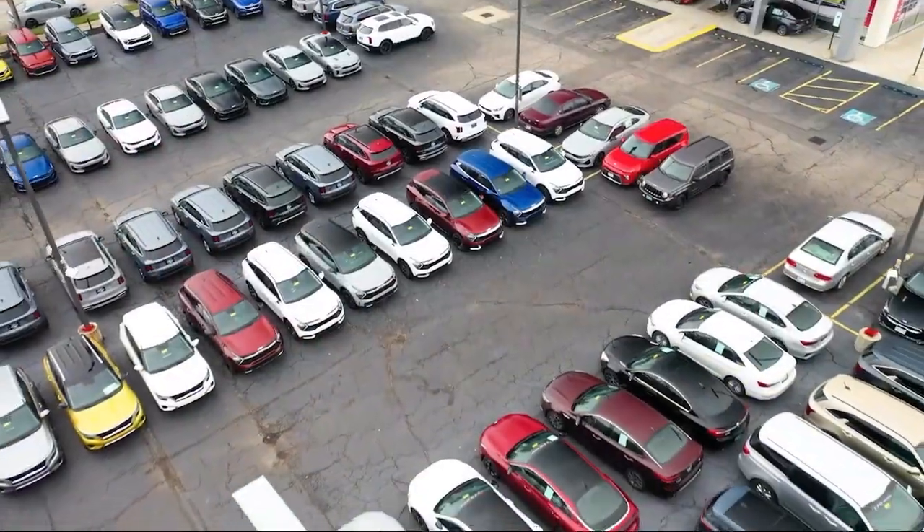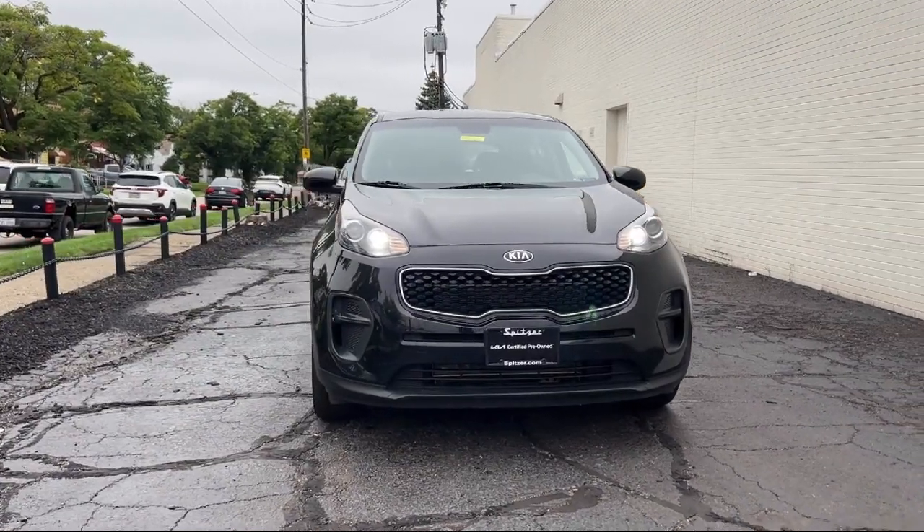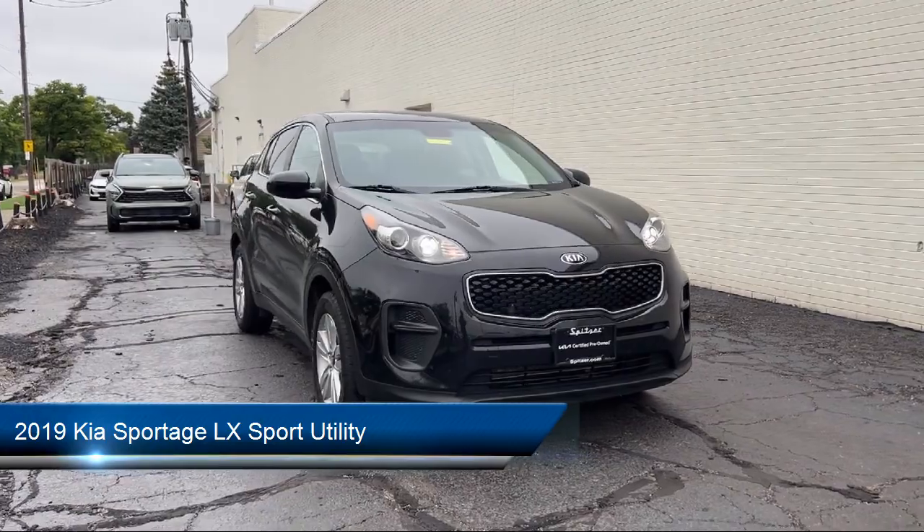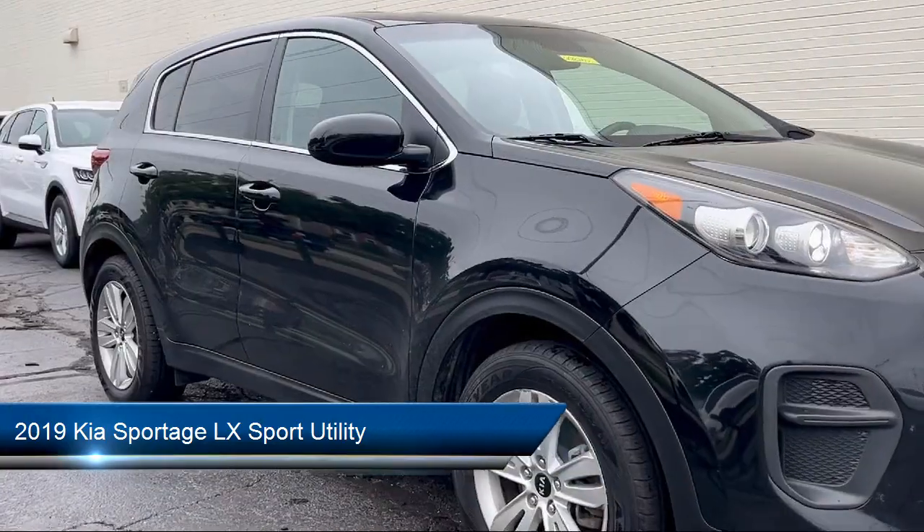Welcome to Spitzer Kia of Cleveland, and here's a look at one of our great vehicles for sale. It comes equipped with Keyless Entry, Rear View Camera, Sirius XM Satellite Radio, and Alloy Wheels.